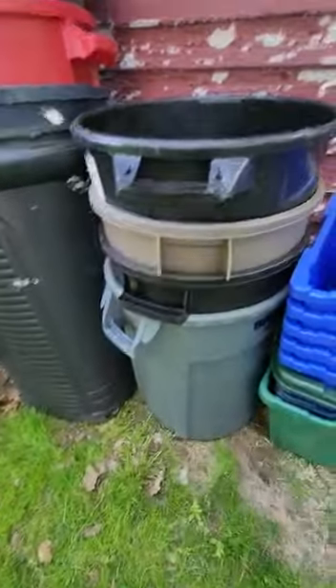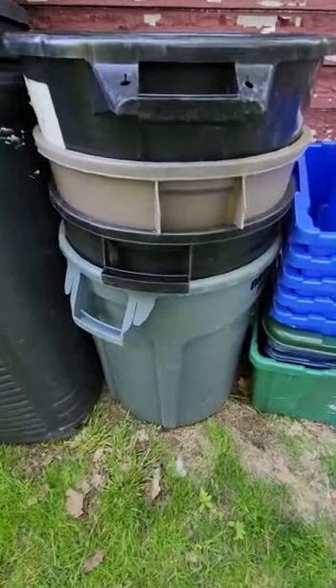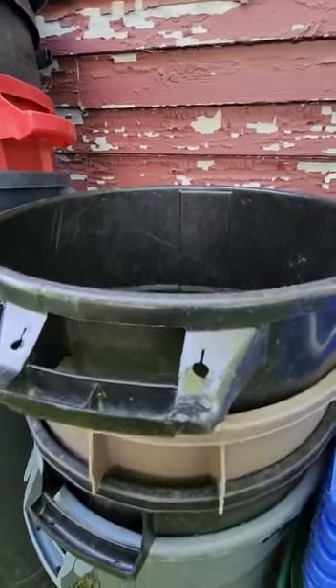Here I have all my 10 to 20 gallon bins. I have a Brute Rubbermaid, another beat-up Rubbermaid, and one of the Walmart bins.